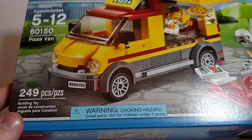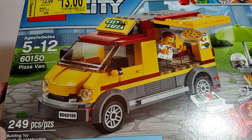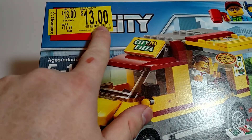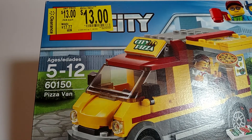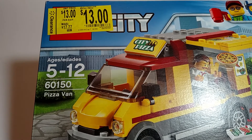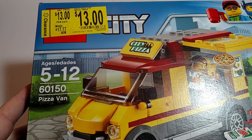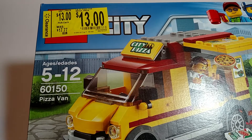Another set I picked up on clearance — this is one I already had. The Pizza Van, set number 60150, 249 pieces. Marked at $13, originally $17.77. I thought 13 bucks, I'm not going to spring on that, but I picked it up anyway and went over and scanned it — came up at nine bucks. So I'll get it. My Walmart actually had a lot of these, probably 20 or 25 of these sets. So if I go back in a week or two and they're marked down more, I may get a third.